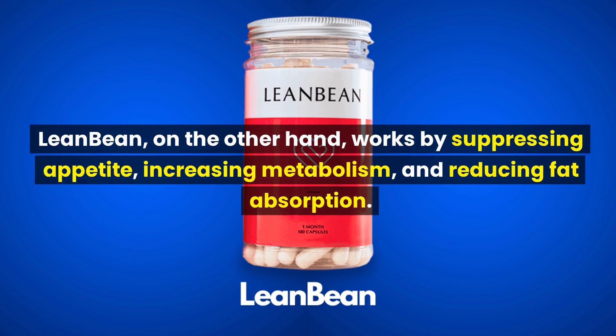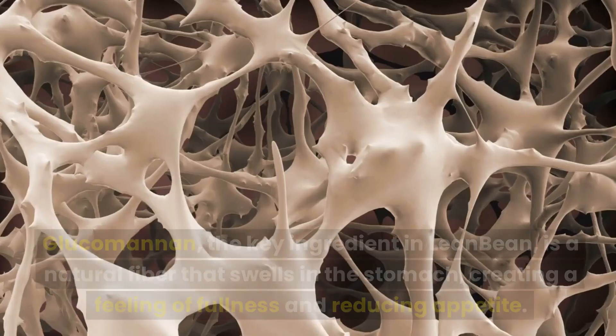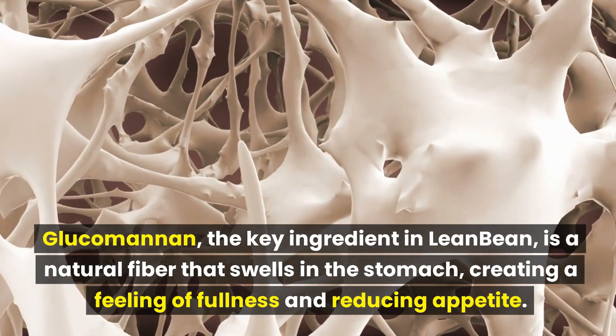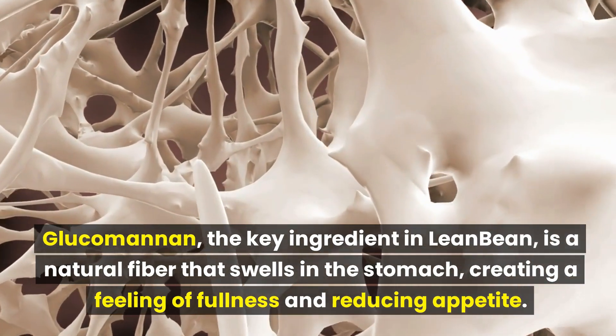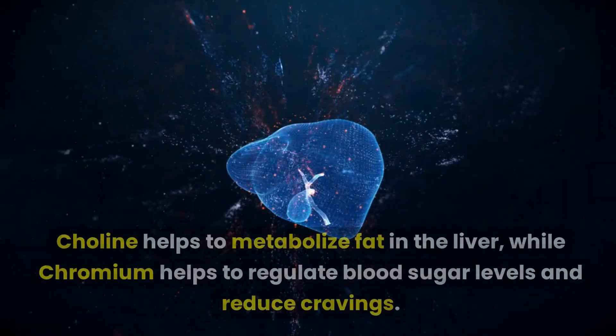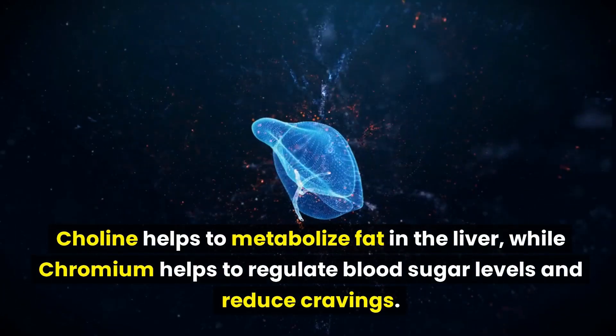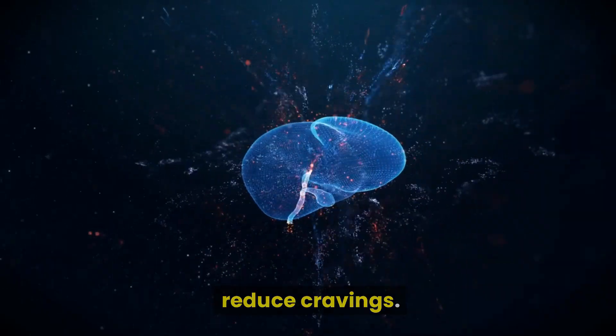LeanBean, on the other hand, works by suppressing appetite, increasing metabolism, and reducing fat absorption. Glucomannan, the key ingredient in LeanBean, is a natural fiber that swells in the stomach, creating a feeling of fullness and reducing appetite. Choline helps to metabolize fat in the liver, while chromium helps to regulate blood sugar levels and reduce cravings.